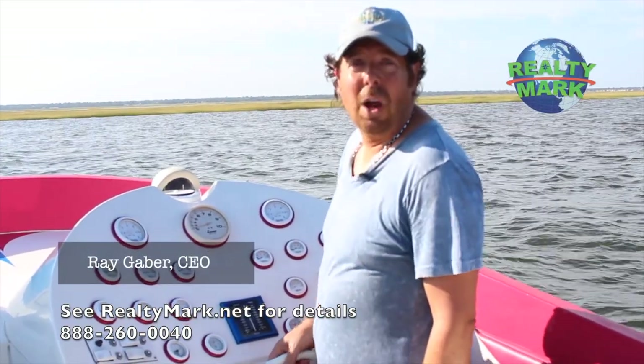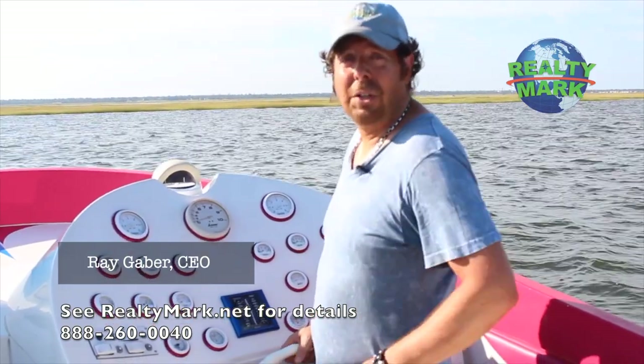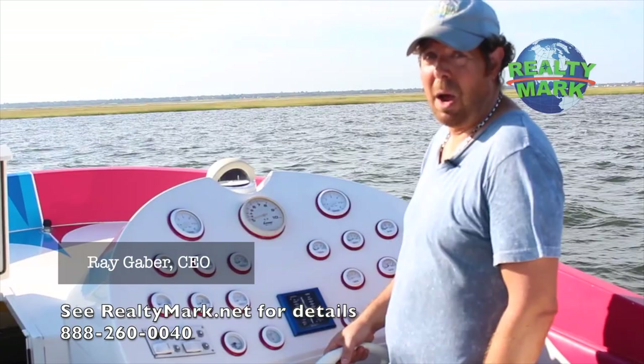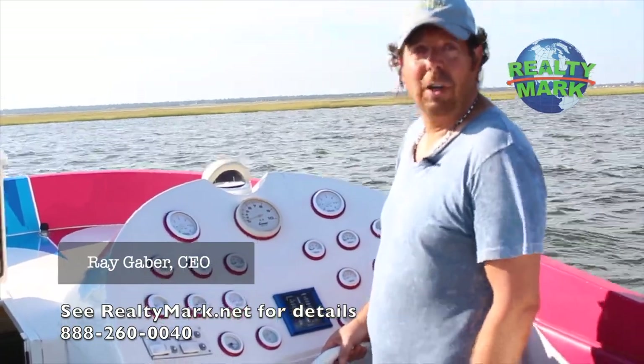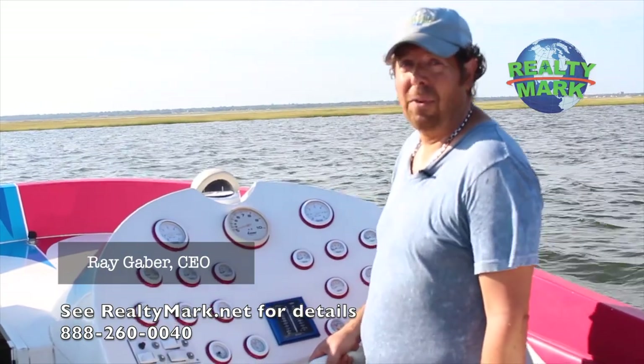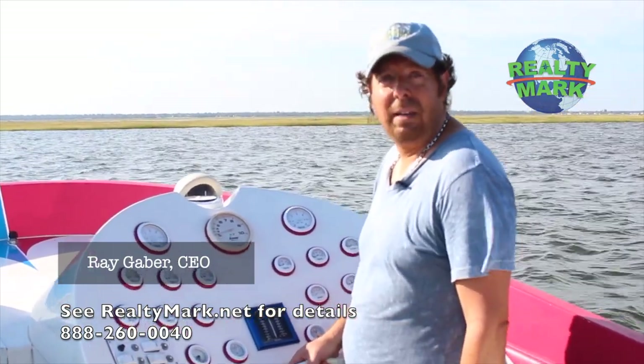Good morning and welcome to today's show. Whether you're buying or selling, you can rest assured that all of our homes offer the availability of a one-year home warranty, giving you that peace of mind. We're so confident that you're going to love the property that you buy with a Realty Mark agent that if you're unhappy with that property for any reason, we will resell it for free.